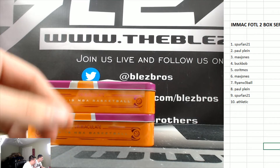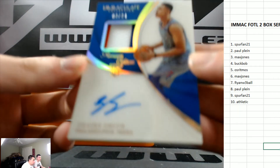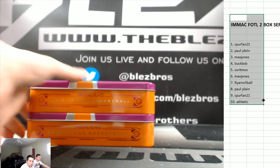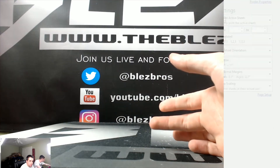And the last hit is an RPA of Zyre Smith to the two spot for Paulie, numbered to 24. That was not what we wanted to appreciate, but it was nice — thank you.